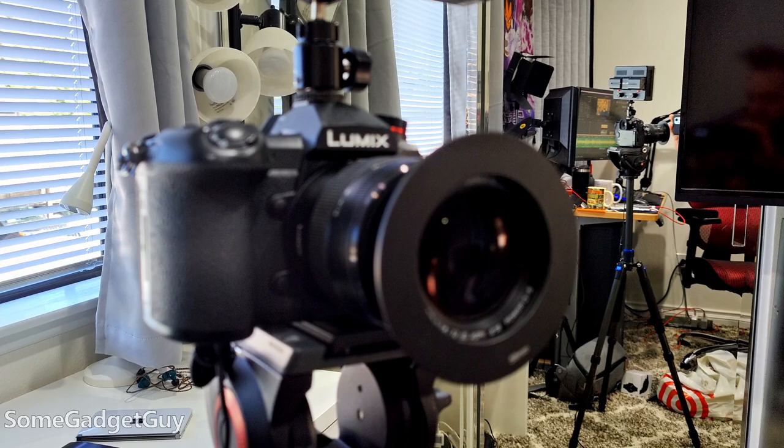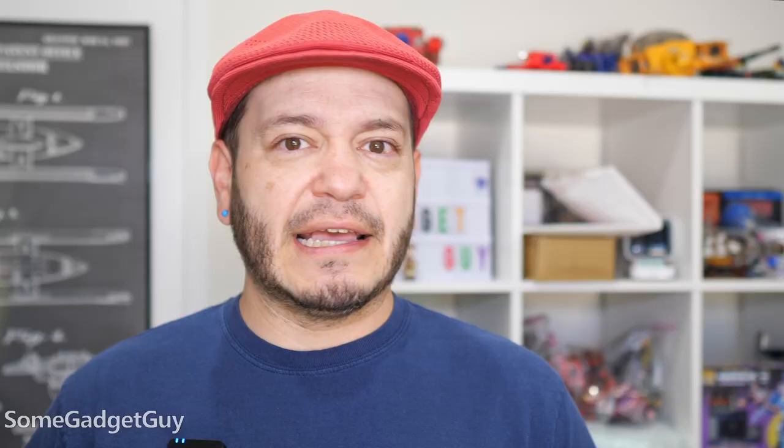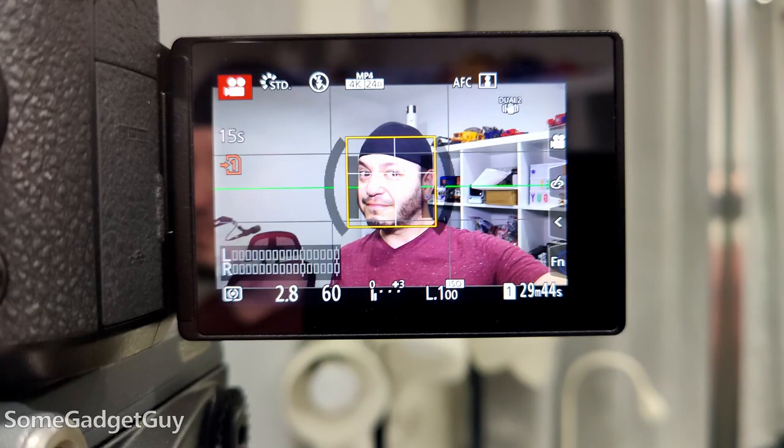my Panasonic G9 also got a firmware update, and one of the major aspects of that was to improve autofocus. If you've ever shot on Panasonic, it's definitely one of the weak spots of this system. It's one of the main reasons why I tend to produce most of my videos in 4K at 60 frames per second, even if I'm doing a 1080p at 30 frames per second mix-down for YouTube. This update dropped last night from the time I'm shooting this video, so my time playing with it has been a little limited.